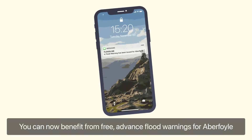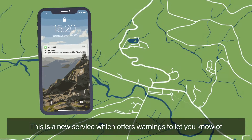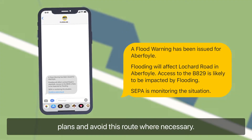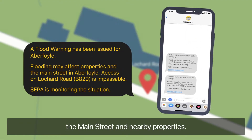You can now benefit from free advanced flood warnings for Aberfoyle. This is a new service which offers warnings to let you know of potential flooding on Lockard Road, giving you time to consider your plans and avoid this route where necessary, and to let you know when there is a risk of flooding to the main street and nearby properties.